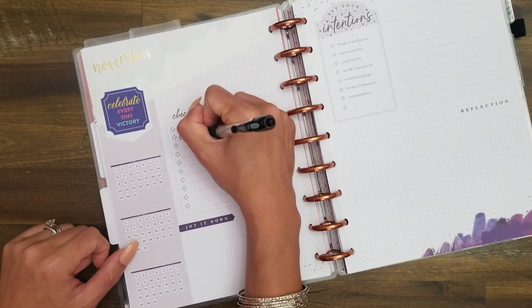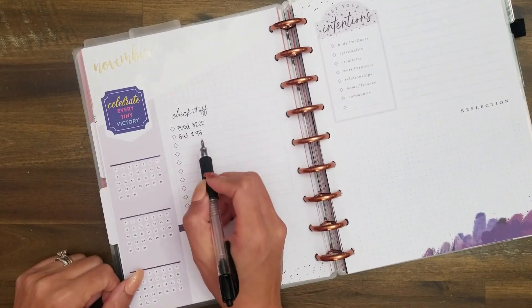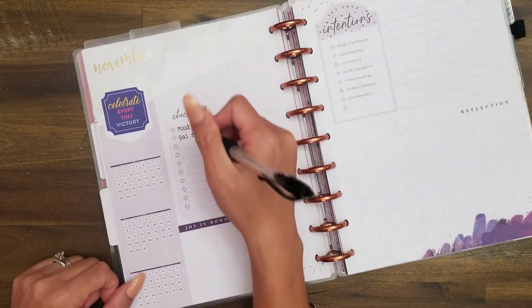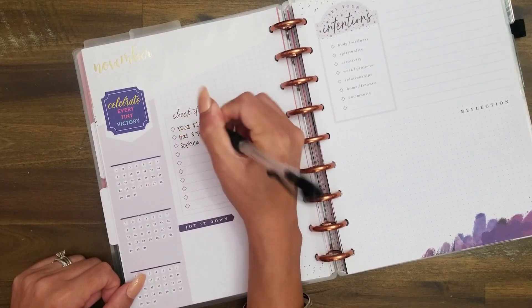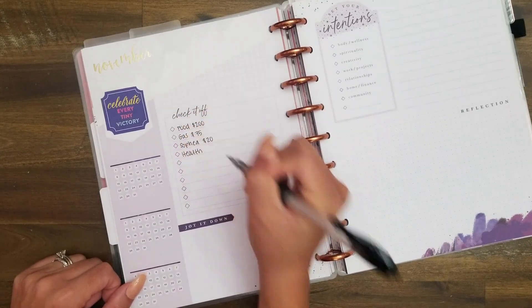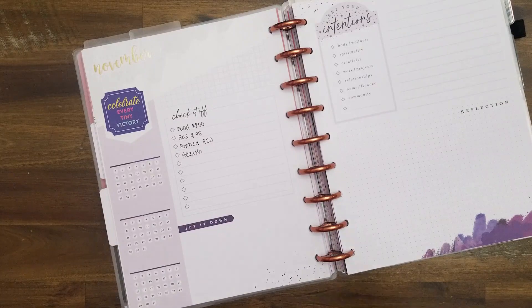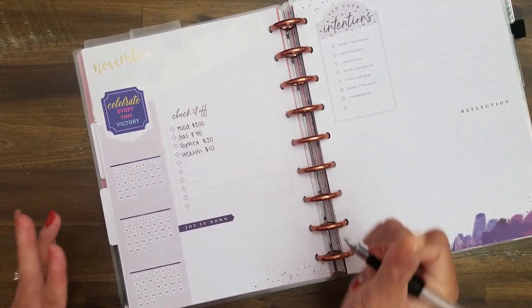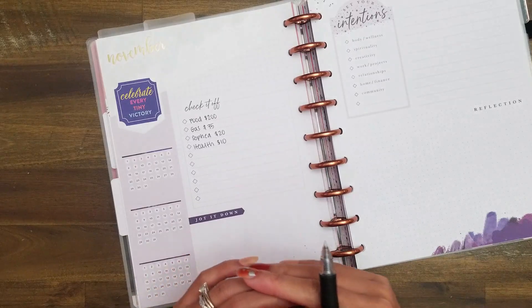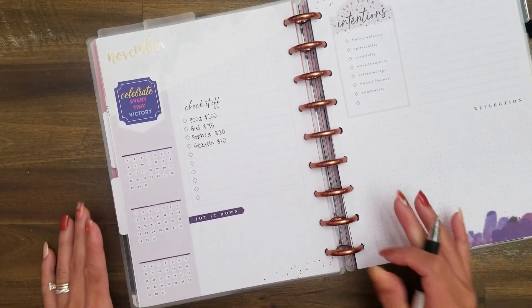Gas gets $75 every month. That will probably need to go up — gas prices are ridiculous right now — but I only fill my tank every other week, so it should be enough. Sophia gets $20 every month for her allowance. Health covers prescriptions, medications, co-pays, and all of those things, and it gets $10 every month, which is definitely not enough. For 2022, I'm definitely going to be shifting these budgets — I need to be more flexible, because they can change as my needs change.